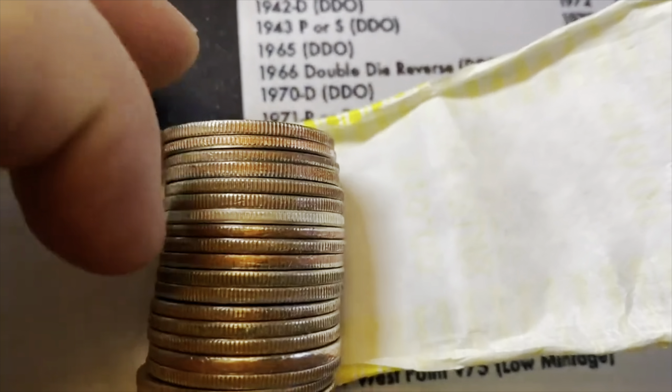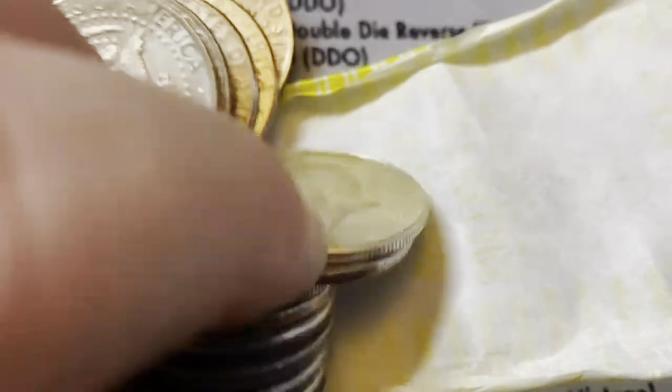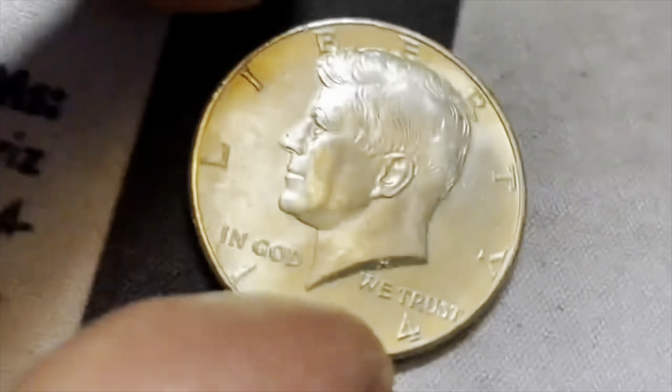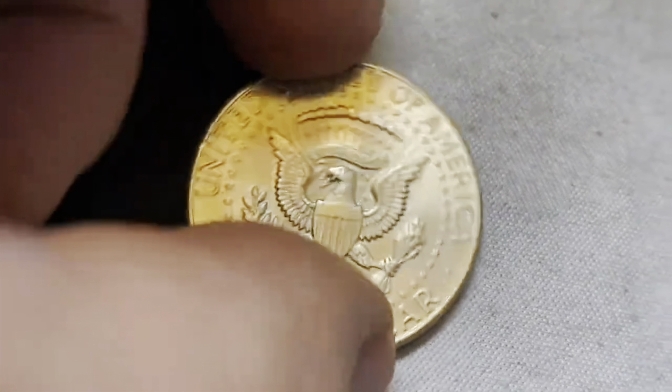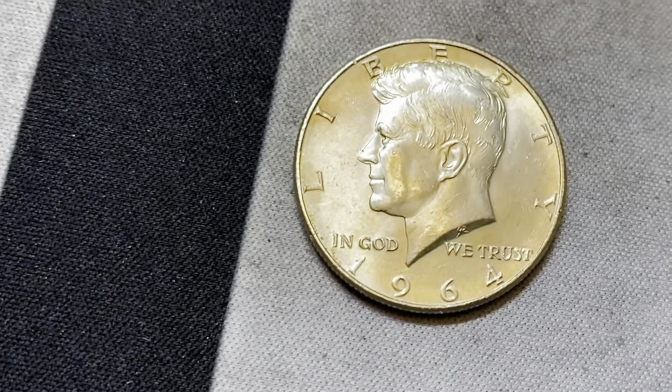Roll 17 — this looks like a silver find. Yeah, here we go — 90% silver! That is awesome. 1964, Philadelphia, 90% silver. We got silver — you gotta love that. What a nice-looking coin.